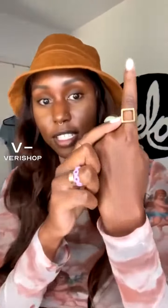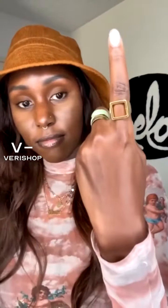This is the Open Square Statement Ring — I love this ring so much. I just want to take it off for a moment to show you guys the architecture of it. This company is just insane.